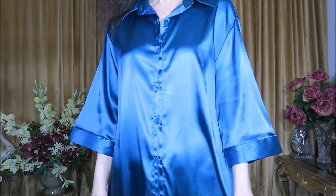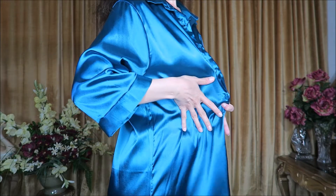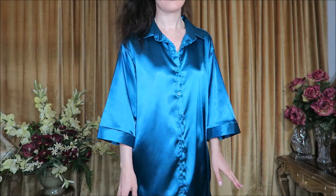Here's something a little more on the glamorous side — this beautiful satiny button-down gown. This one is also longer in the back. It doesn't have any pockets, just nice plain and smooth fabric in this gorgeous teal color. It's also in a size small with plenty of room to be comfortable and relaxed.